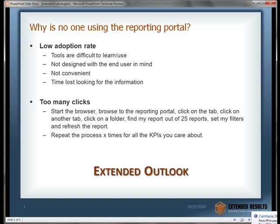Hi, my name is Patrick Houston with Extended Results, and I'm going to show you a new product that we have called Extended Outlook, and how it solves one of the classic issues with business intelligence reporting portals.